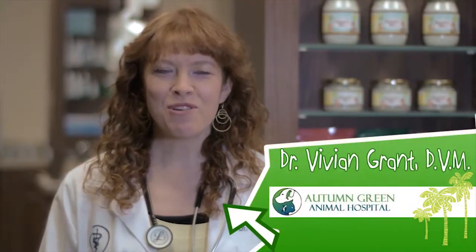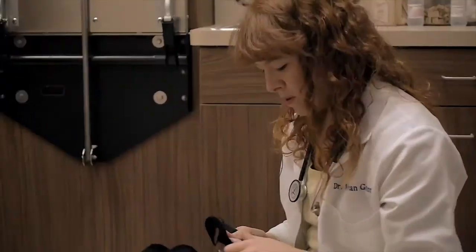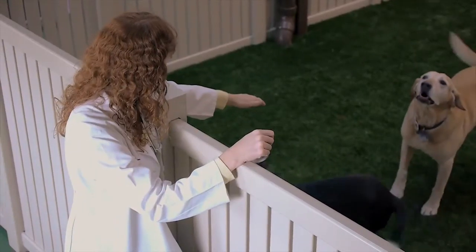Hi, I'm Dr. Vivian Grant and I'm owner of Autumn Green Animal Hospital. I recommend Cocoa Therapy for my patients because the products are proven to have therapeutic effects. I look for products that are pure and effective, and I feel that Cocoa Therapy is one of those products.